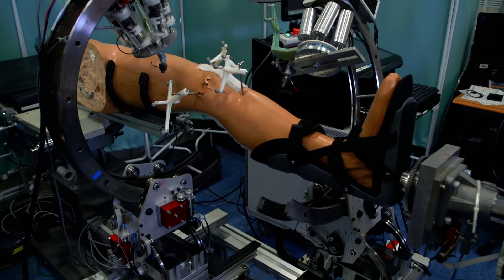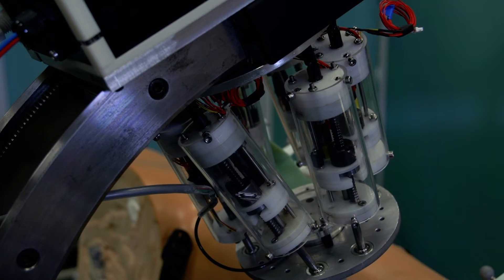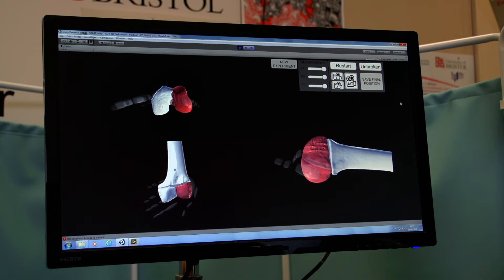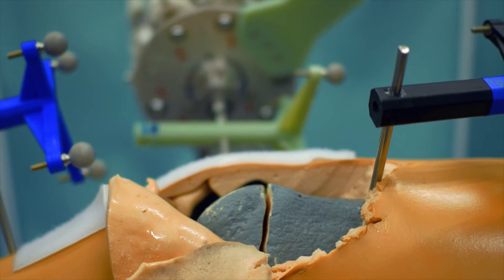We have been funded for £642,000 to produce a system — a rather complex system — that covers both the robotics side and also imaging to allow a minimally invasive approach in treating fractures.